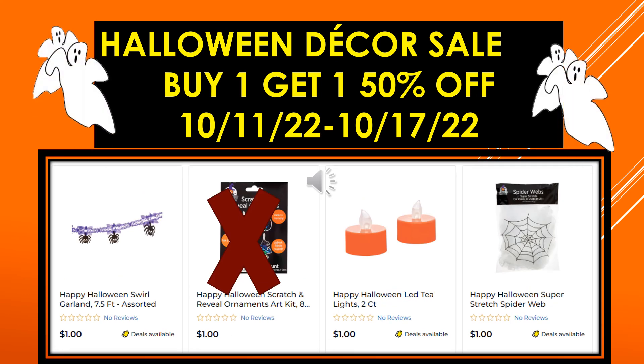And the last of the visuals: Happy Halloween Swirl Garland 7.5 foot assorted, Happy Halloween Tealights 2 count, and Happy Halloween Super Stretch Spiderweb.